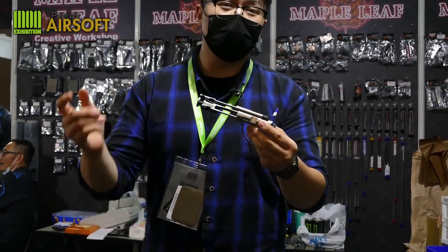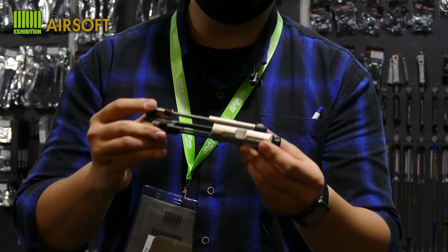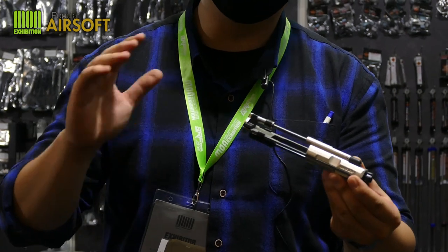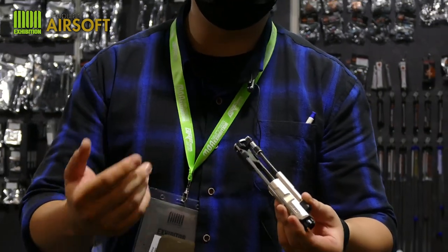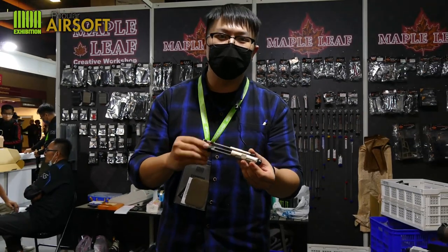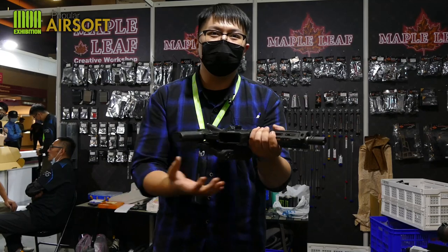As I've already mentioned, the Hummingbird is a self-contained system. Thus, installation requires no modification to the fire control group. All you need to do is swap out the original bolt carrier group, put the Hummingbird in, and your gun will function just fine.